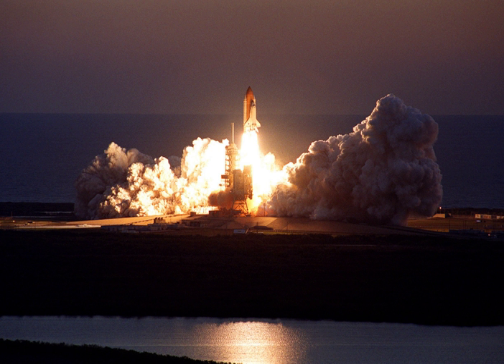Thomas and Richards conducted EVA-2. EVA-2 started on 13 March 2001 at 5:23 UTC and ended on 13 March 2001 at 11:44 UTC, with a duration of 6 hours, 21 minutes.